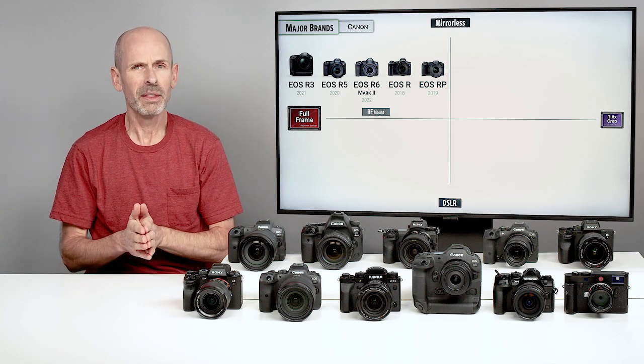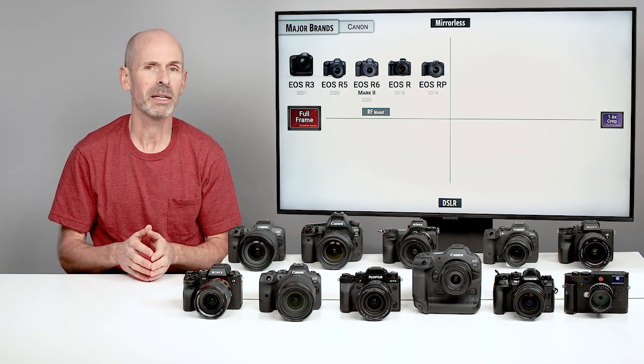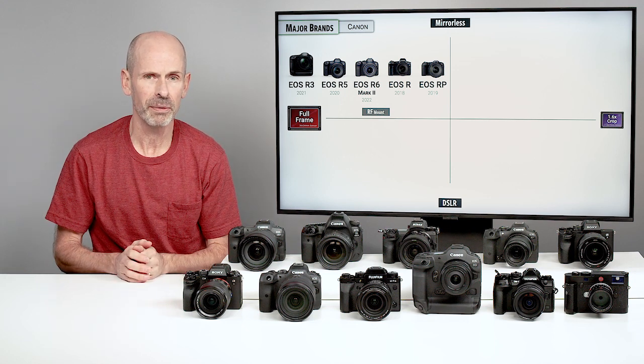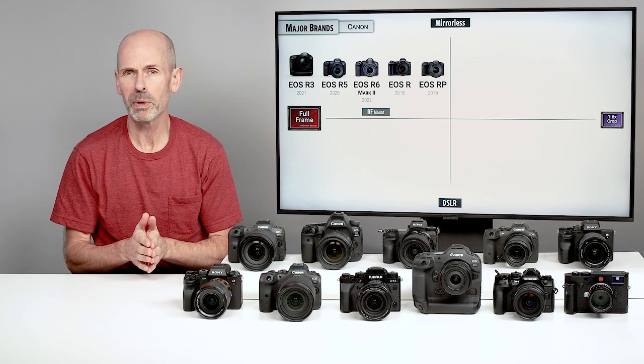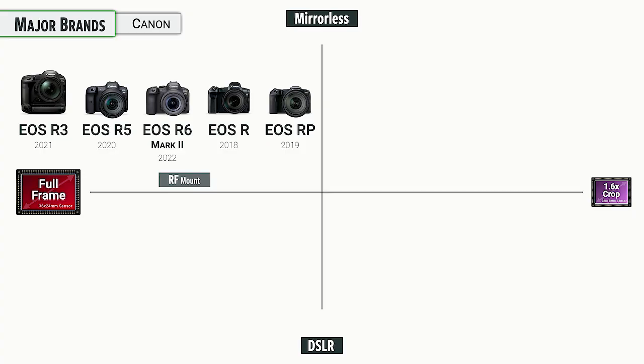On the lower end, they don't have too many affordable cameras, but they are bringing out some affordable lenses, so it looks like they might expand this category in the future. The R5 is probably one of the most popular ones out there — it's a fairly high-end, serious camera. The R6, now in the Mark II version, has also been very popular because it's a little bit lower megapixel and better for the everyday enthusiast, as well as professionals who don't need the extra resolution.